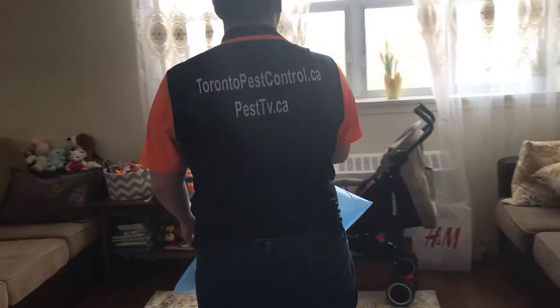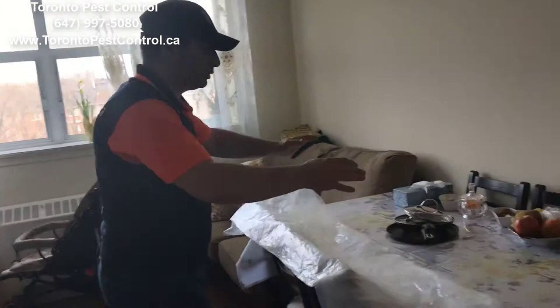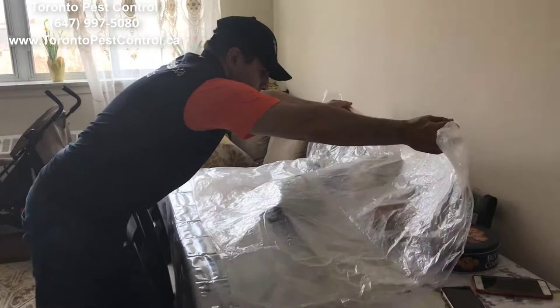You can leave your stuff right in the middle of the room, or if you have a big table or less stuff, you can leave them on the table and then cover it. You have to remove all foodstuff, and you can cover all the kitchen utensils with plastic.